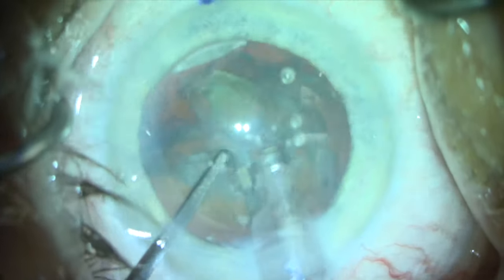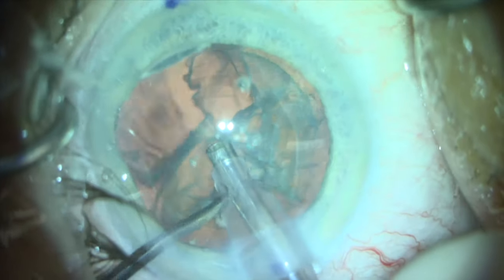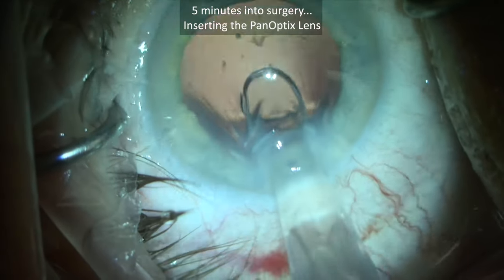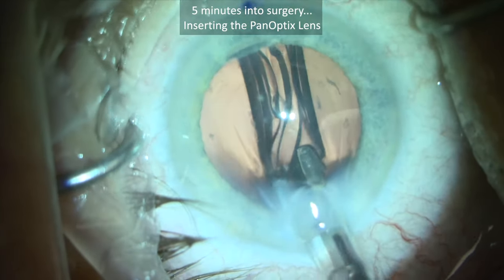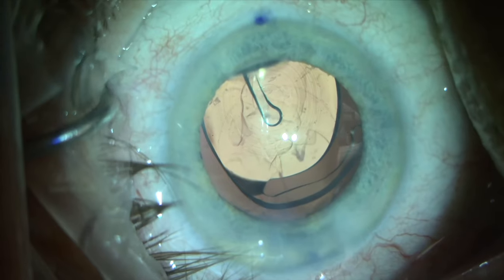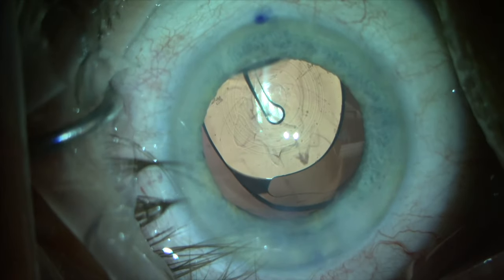His cataract is graded as 2+ nuclear sclerosis and 1+ posterior subcapsular. The capsular axis was created with the femtosecond laser, the cataract was removed safely, and removal of cortex via irrigation and aspiration was routine. At five minutes into the surgery, we place the PanOptix lens into the capsular bag — the lens optic and haptics are inside the bag, and the capsular bag is perfect at this point.